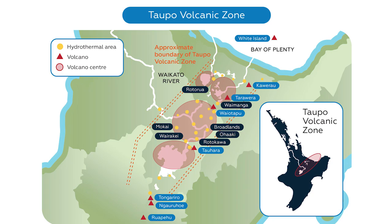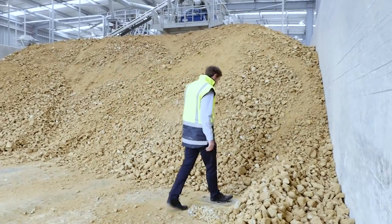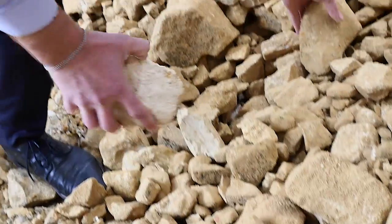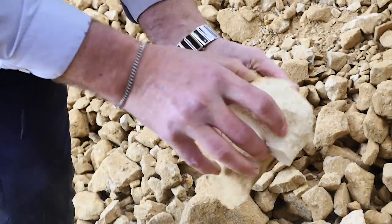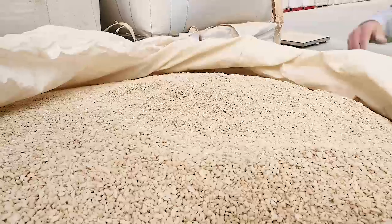Geologically young zeolites, like those from Blue Pacific Minerals, have greater absorption capacity than older, glassier zeolites. The age and uniqueness of Blue Pacific Minerals zeolites give a large internal surface area of up to 145 square metres per gram, allowing this zeolite to absorb up to 70% of its own weight in liquid.